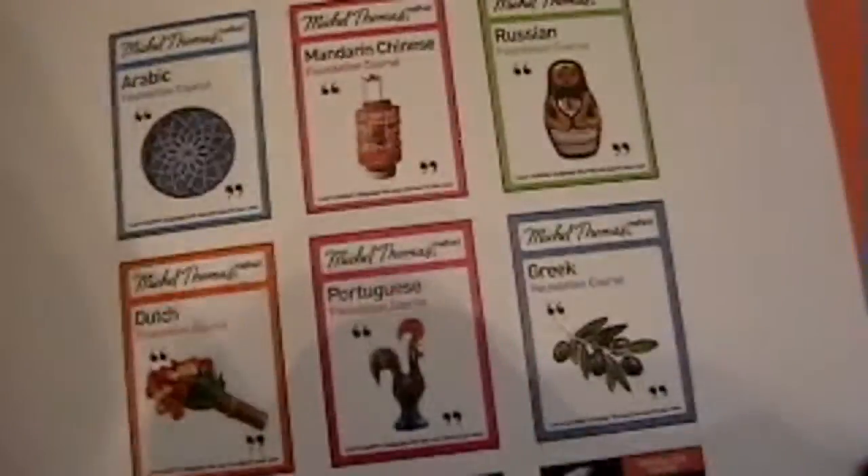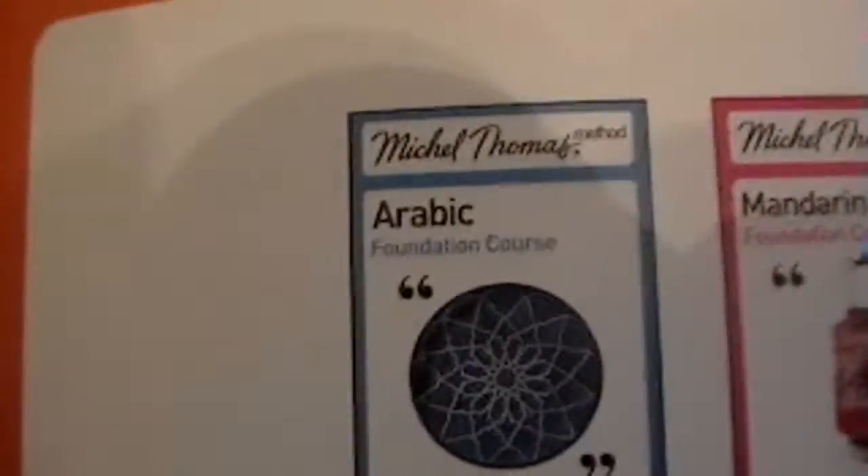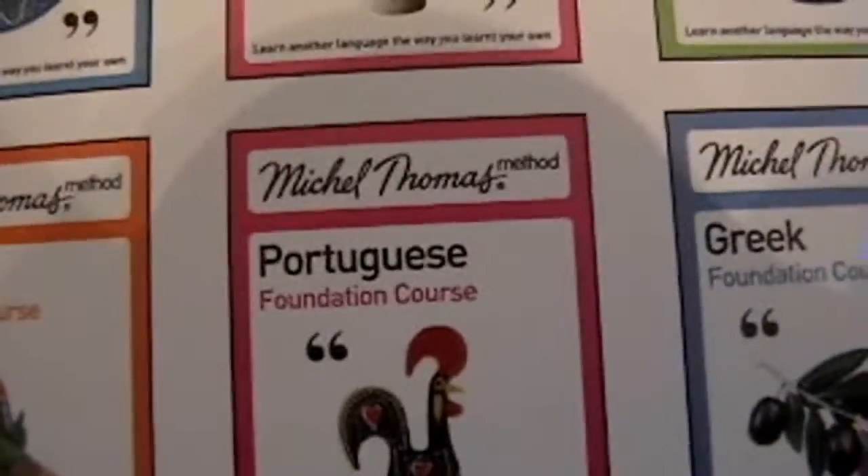The catalog shows different books here: Arabic, Mandarin Chinese, Russian, Dutch, Portuguese — this is European Portuguese, not Brazilian — and Greek.